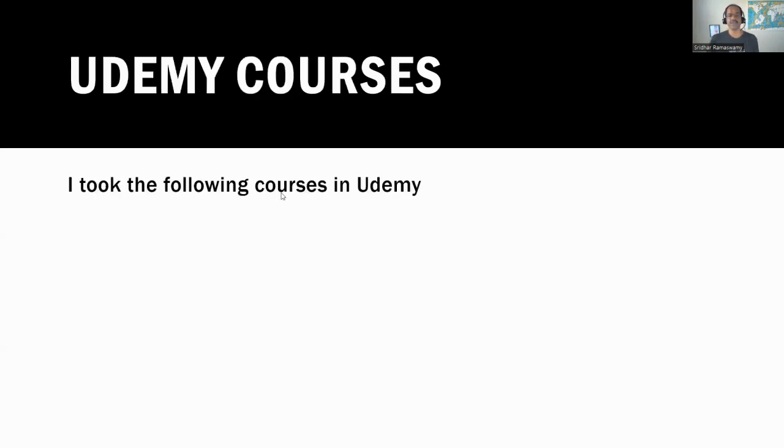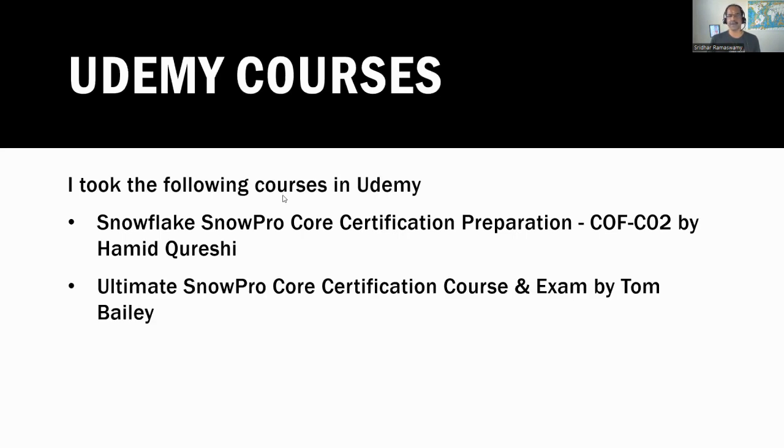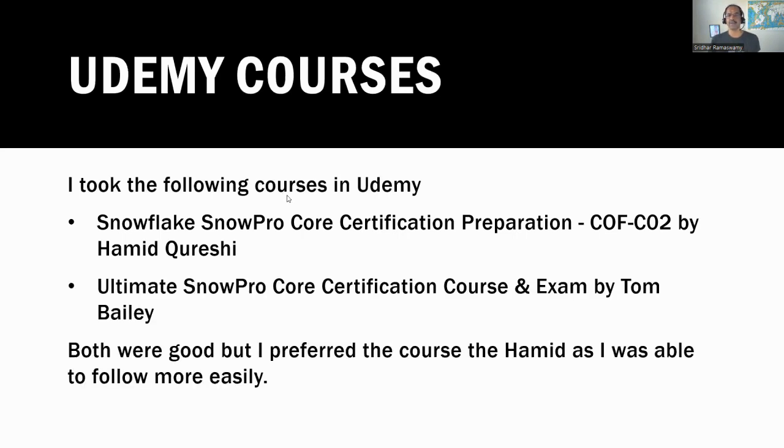The Udemy courses I took were one by Hamid Qureshi and the other by Tom Bailey. I really liked the course by Hamid Qureshi because I was able to follow it more easily, but some people prefer Tom Bailey. Tom Bailey's course has amazing reviews, but my personal preference was the one by Hamid Qureshi.